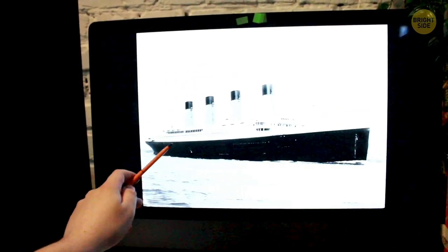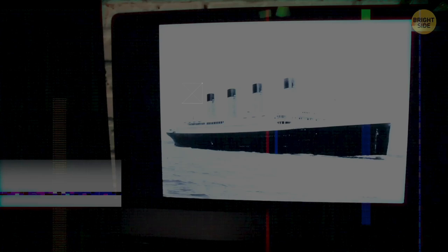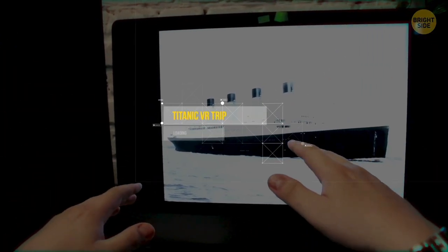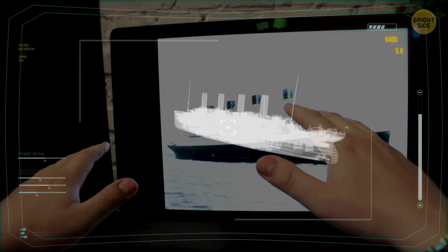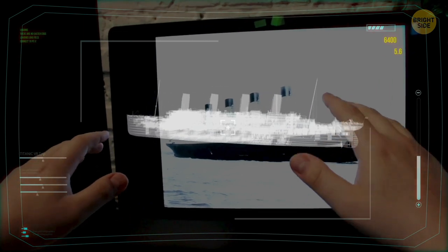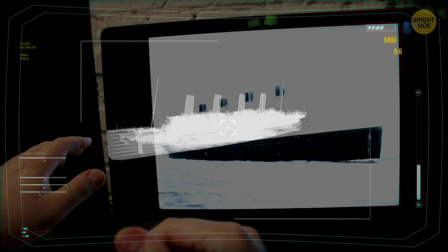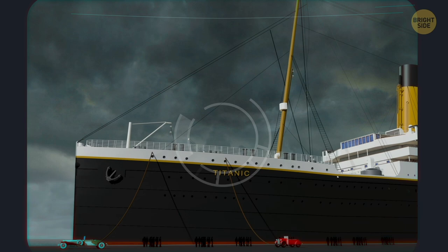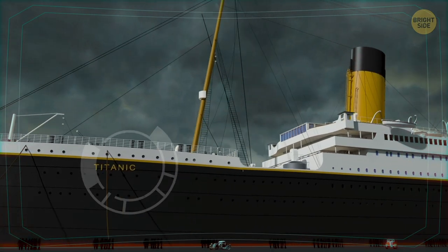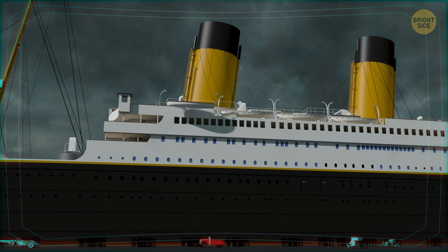I'm going to take you on a virtual tour around the Titanic, before her crash, of course. Let's see together just what kind of a luxury vessel it was. First of all, just look at the size of her. The Titanic was one of the biggest ocean liners of her time, rivaled only by her sister ships Olympic and Britannic. Even by today's standards, she's quite impressive. But let's not stay outside for too long and proceed on board.